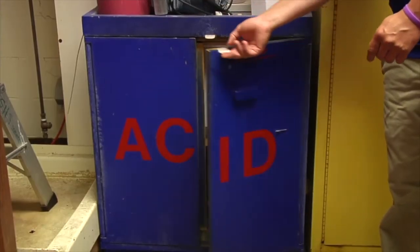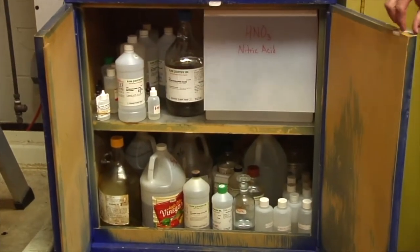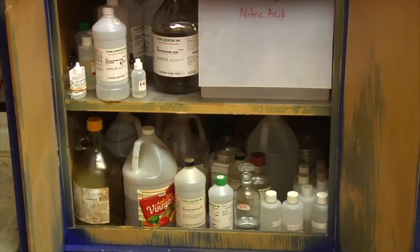Ideally, acids should be stored at cool temperatures and away from any heat source. The container should remain well above freezing to prevent rupture. The container should be stored with the label facing out and away from alkali chemicals.